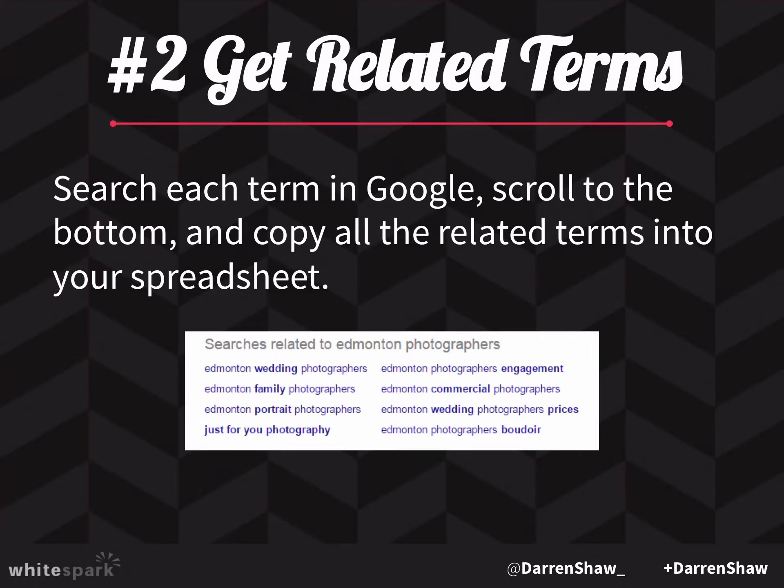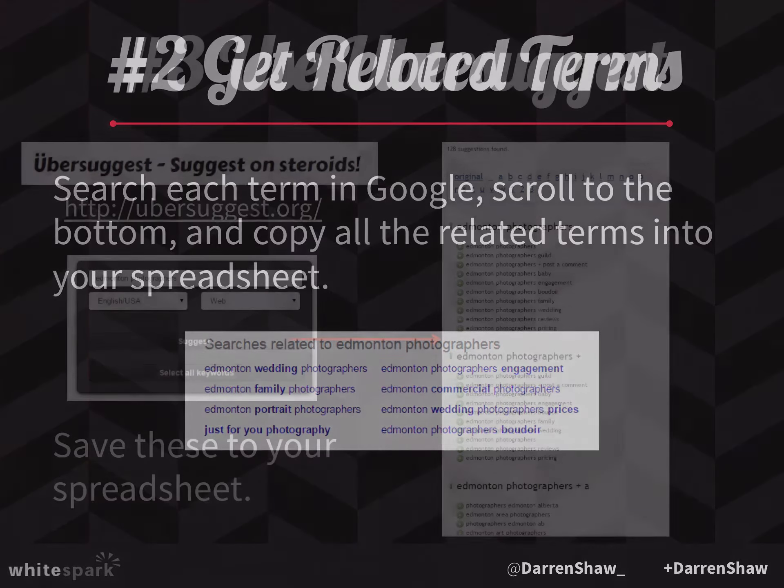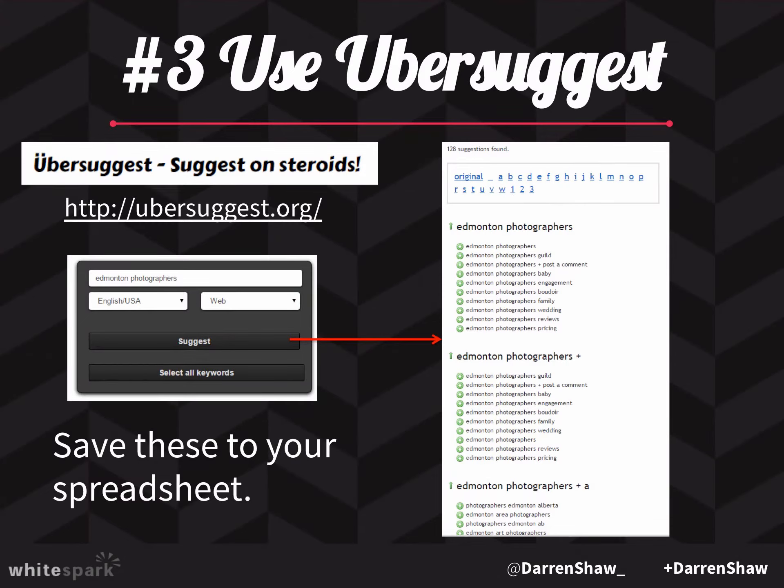Then you want to get the related terms. In Google, if you search for that keyword, at the very bottom you'll see related terms — copy and paste those. These are terms that Google is telling you are related to 'landscapers' or 'accountants' or whatever. Then there's this awesome software called Ubersuggest, which compiles all the data from Google Suggest. Google Suggest is when you start typing 'landscapers' into the search bar and get a dropdown of automatic suggestions. Ubersuggest pulls all of that in, so you feed in your keywords and it returns everything Google is suggesting for auto-suggest.